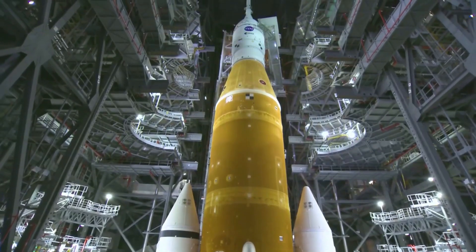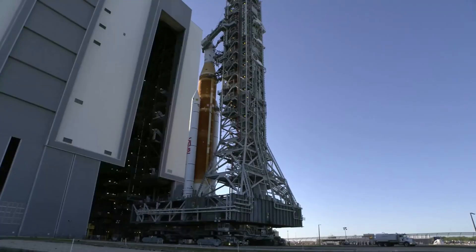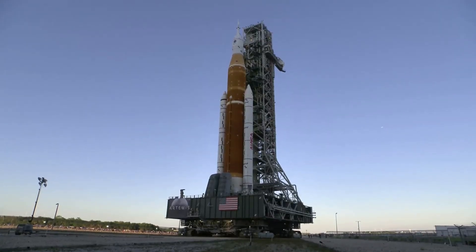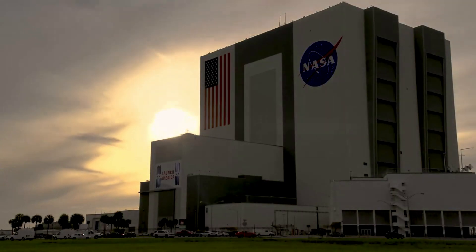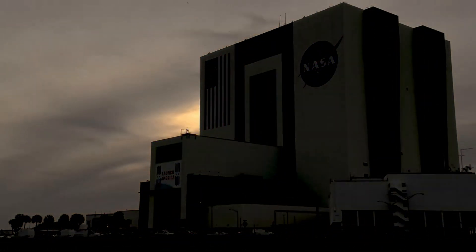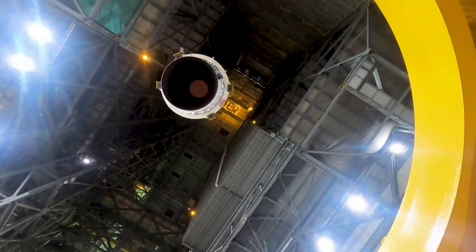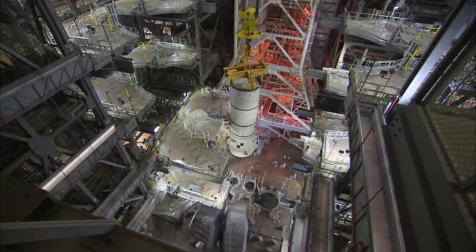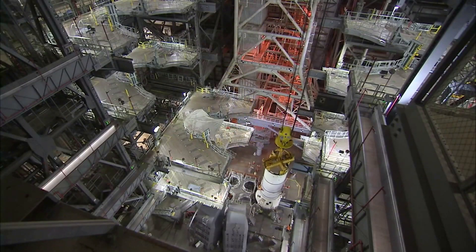If you have been watching SLS's progress, you will have seen the recent wet dress rehearsal attempts. This test was intended to take just a few days, but by now it has passed the month-long mark. Over the course of April, this test exposed a few problems with the launch vehicle and various ground systems. Due to these problems, NASA moved SLS back to the VAB for repairs. They recently gave updates regarding the time frame of the rocket and when to expect the test to be finished.